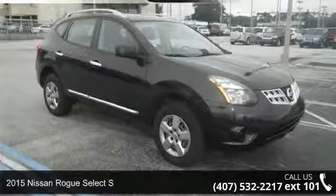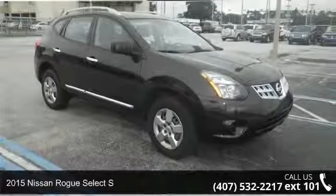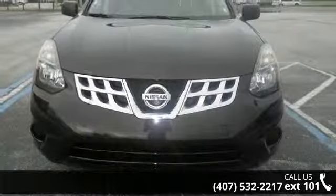Arrive in style with this 2015 Nissan Rogue Select. If you are looking for a first-rate auto, this one could be yours today.